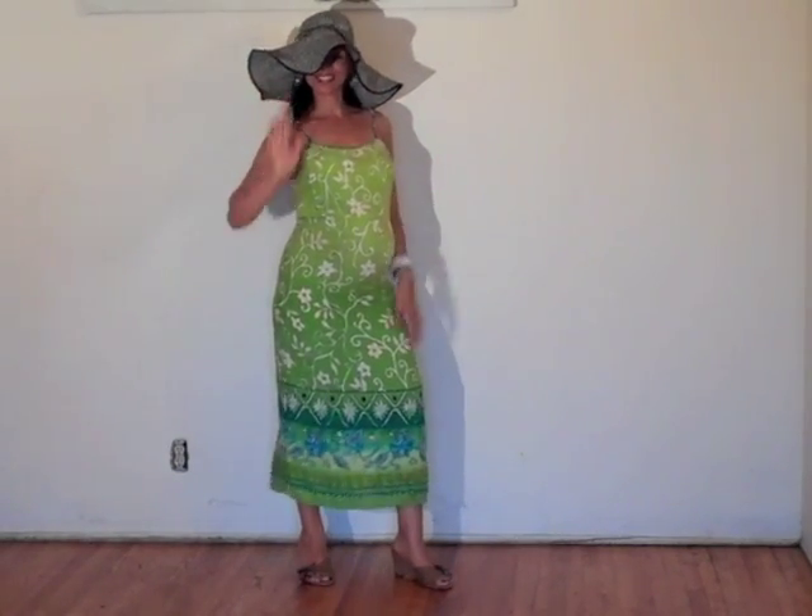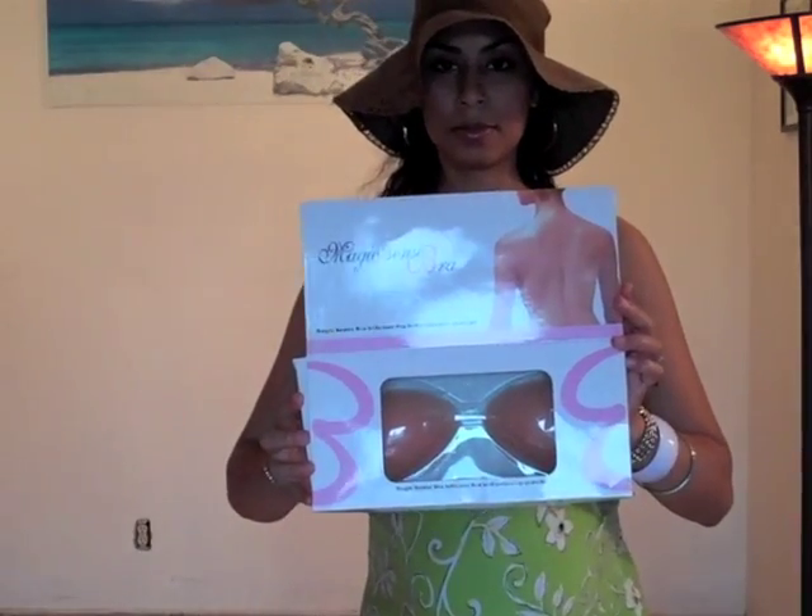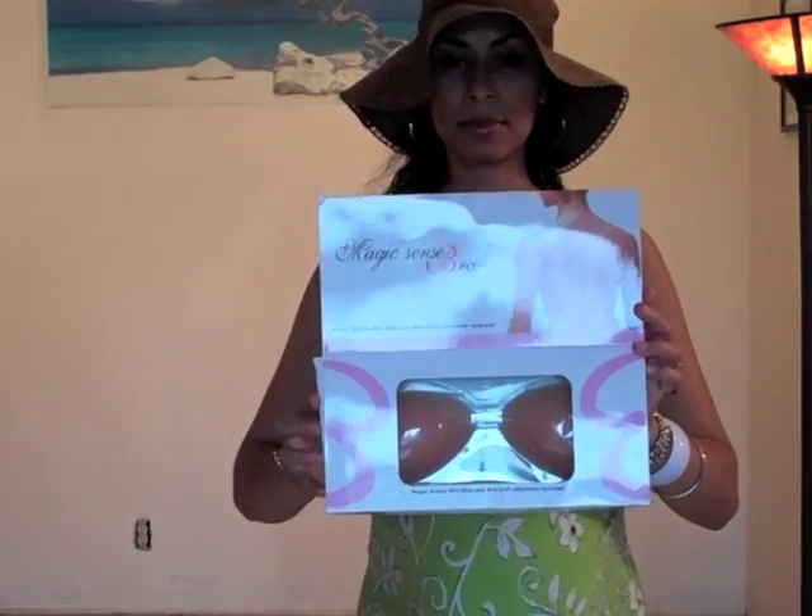Ladies, underneath these dresses for support and to hide the nipple-age, I'm wearing this Magic Sense bra that sticks to you with no straps. I found it at a clothing store in the mall for less than $20, and I believe they also sell something like this at Victoria's Secret. Or for support, you can get yourself a good strapless bra, at least one or two sizes too small so that it stays put.